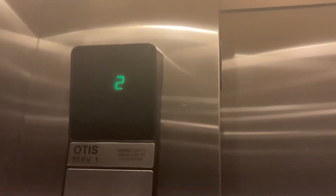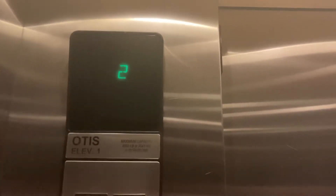Coming down? Which floor? One of these. Thank you. This thing's a big elevator. Yeah, it is. That's your COP — Otis Series 1.